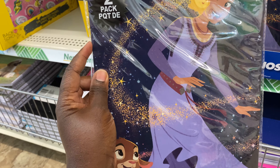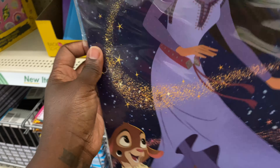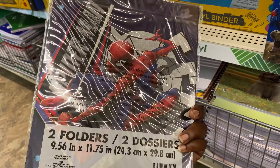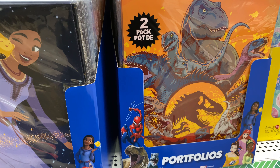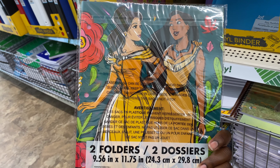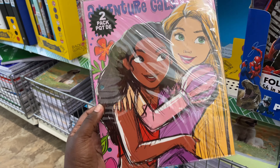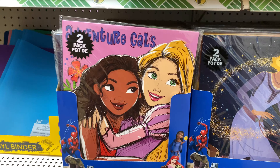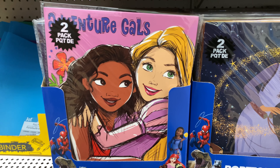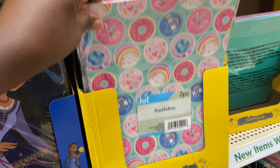These folders come two in a pack for $1.25. They have Spider-Man, Jurassic Park, Disney Princesses — Pocahontas and Belle on the back, another princess on the front. That was actually it for those — they only had those couple for the two-pack folders. They also have these for the girls.